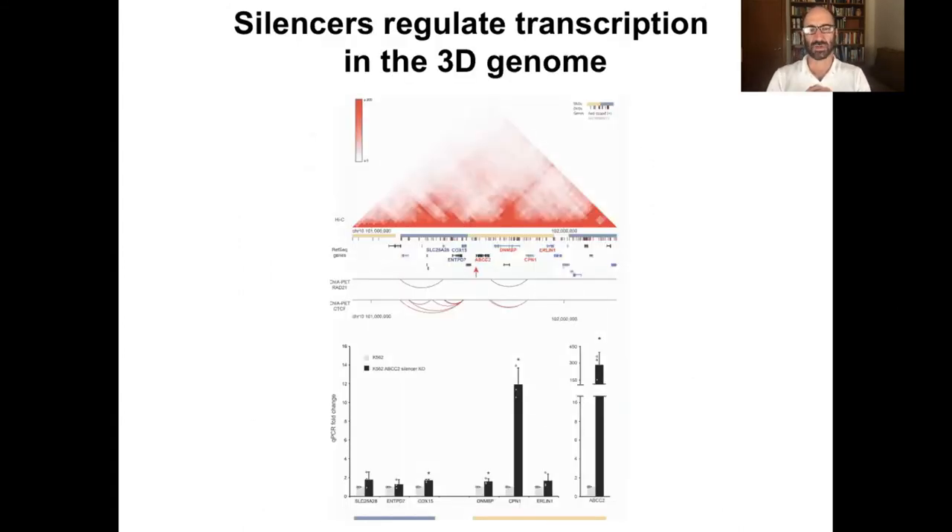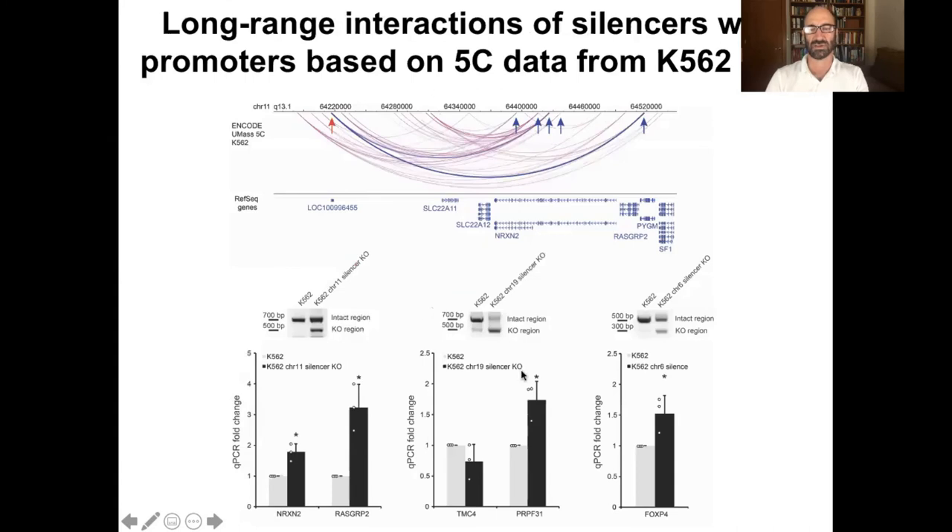It turns out that silencers, we think, work across domains. Drilling in on ABCC2 further — here's the silencer, and if we knock it out, we can show that not only does this gene go on, but other neighboring genes also go up. For example, CPN1 also jumps up in expression, and even another nearby gene goes up a little bit. All the genes in the vicinity of the silencer go on, so we think it's having a general effect. We think silencers actually operate over long regions.